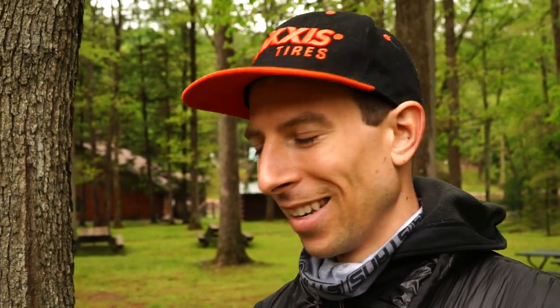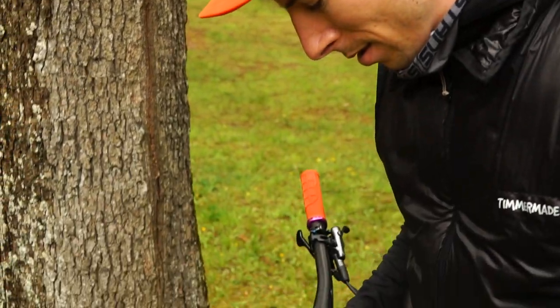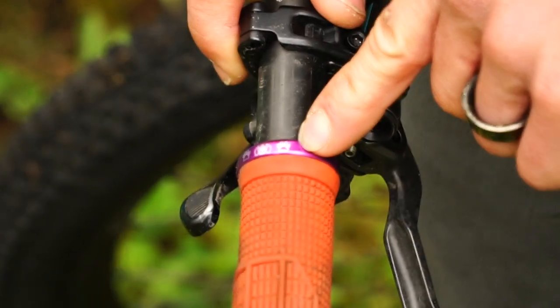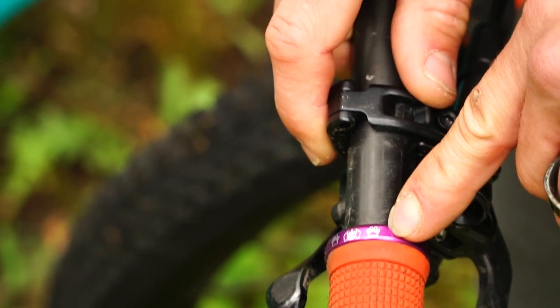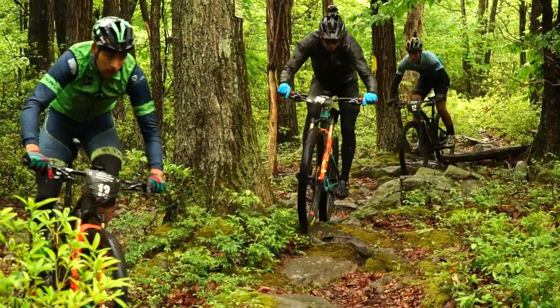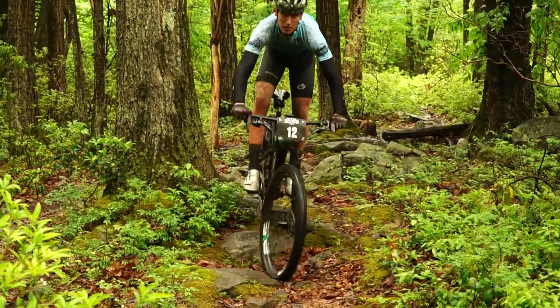All right, anything else we're missing here? Custom Sherman engraved lizard skin lock-on grips. That was really the key to victory, I think. Sherman was with me all week — thank you.